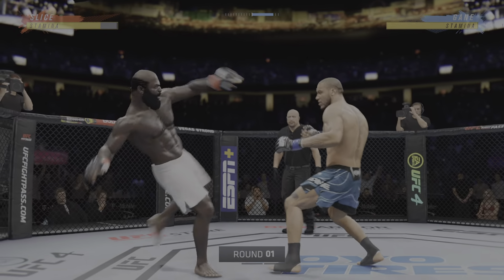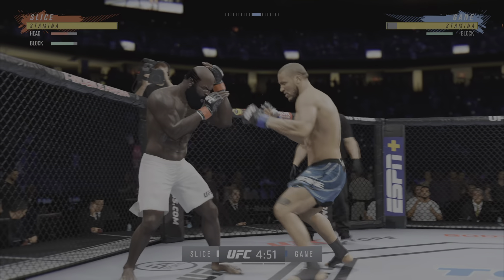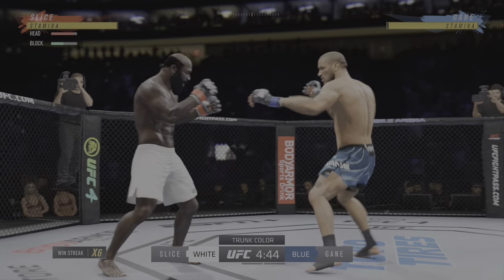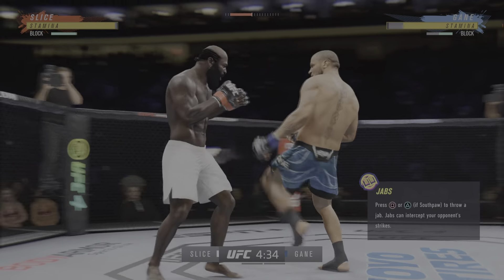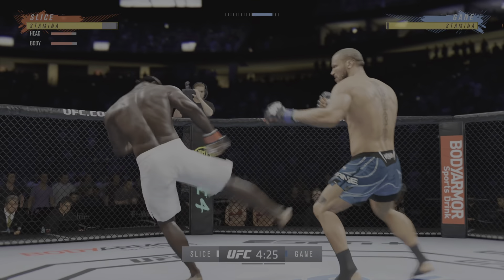We've got two classically trained strikers here. Any chance this fight actually goes to the ground? This fight does not go to the ground. This one will be fought in the pocket. Two guys will stand in front of each other. They will trade punches, they will trade kicks. It's going to be a classic matchup that you normally see inside of a ring — we get it in the octagon.